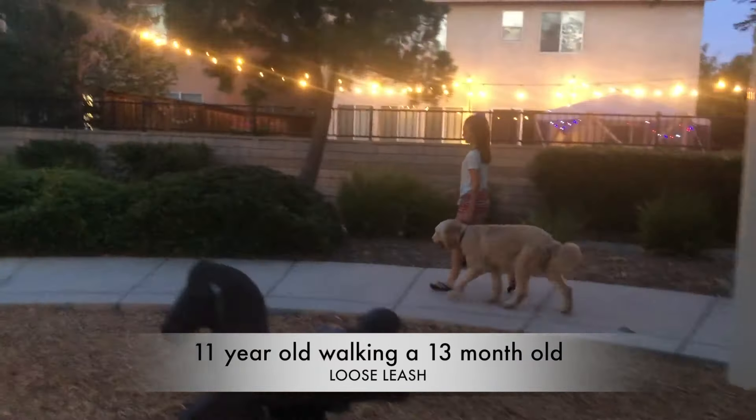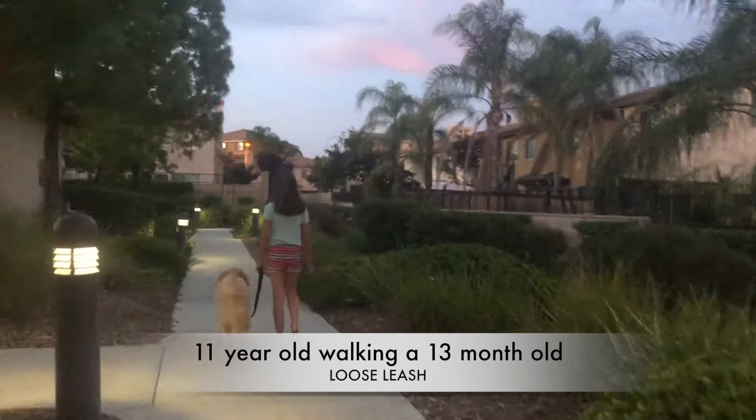Amber wanted to show her handling skills, so she decided to take Doodle for a little stroll.